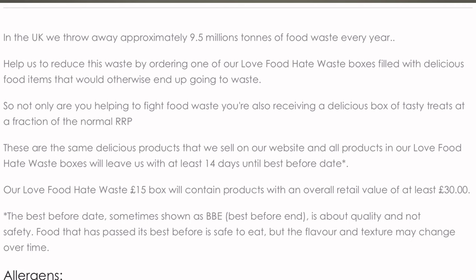Packet of wholemeal pasta — best before 16th of April, so I'm going to have to check on that. Actually, it says: these are the same delicious products we sell on our website, and all products in our Love Food Hate Waste boxes will leave us with at least 14 days until best before date. Their Love Food Hate Waste £15 box will contain products with an overall retail value of at least £38.